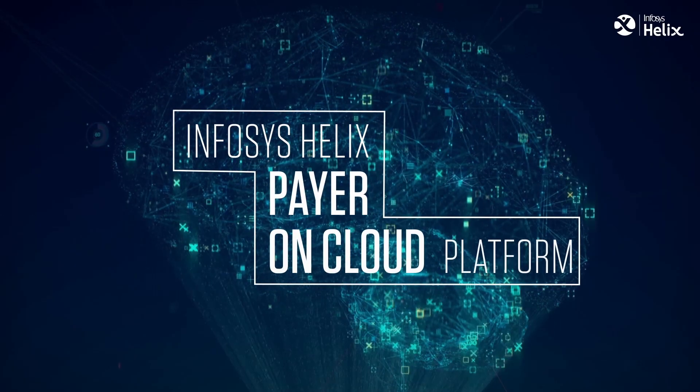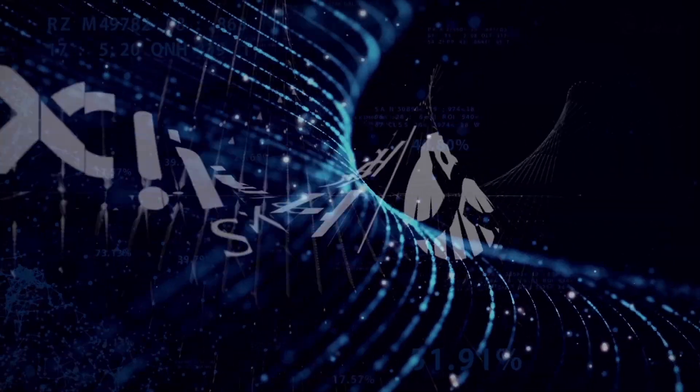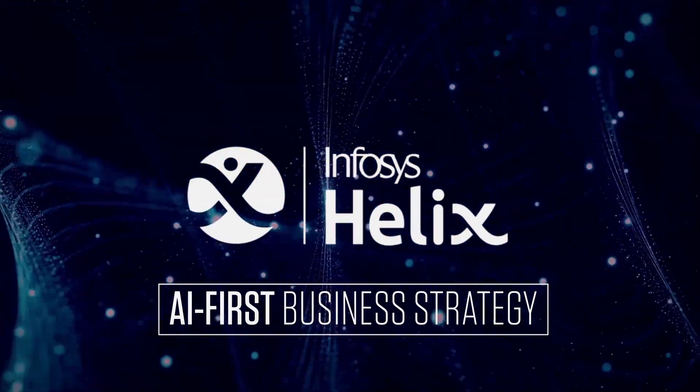Infosys Helix Payeron Cloud Platform — your path to become an AI-first organization.